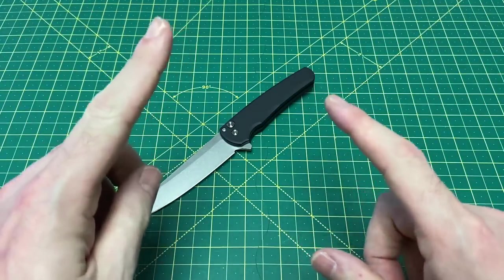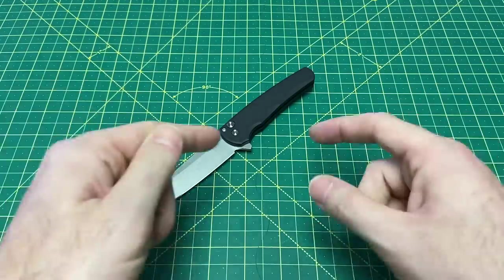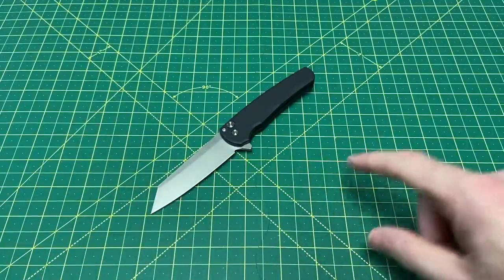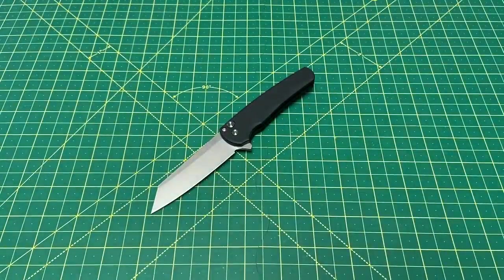And that ends our list, guys — the best button lock knives of all time so far, at least as of right now. I'm sure there's more coming. I really hope you guys enjoyed this list. Let me know what you think — did I miss any? Did I have some in the wrong tiers? Let me know everything. Hope you guys are doing great and have a great rest of your day. Until the next one, I'm out.